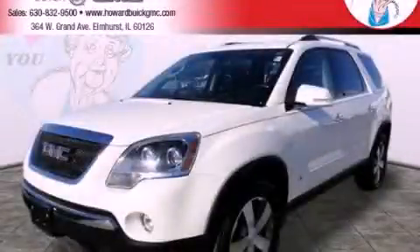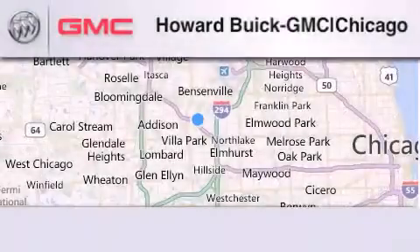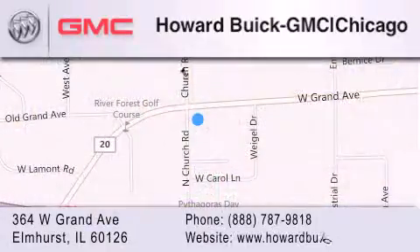We invite you to contact us today to learn more about this vehicle. Howard Buick GMC is located at 364 West Grand Avenue in Elmhurst. We are a 50-year-old family-owned business and our goal is to exceed all of your expectations to ensure that you'll return for future visits.